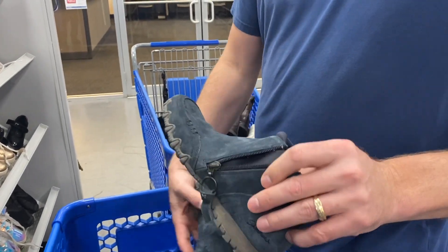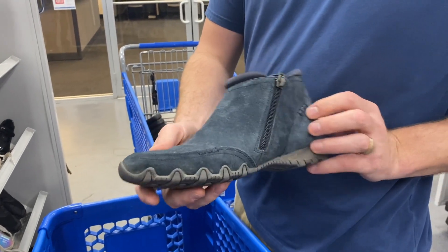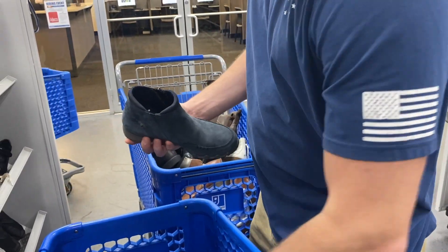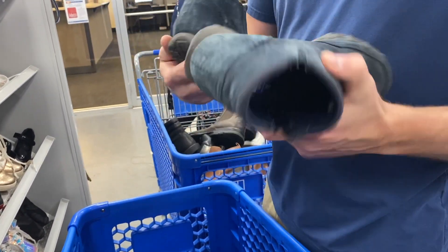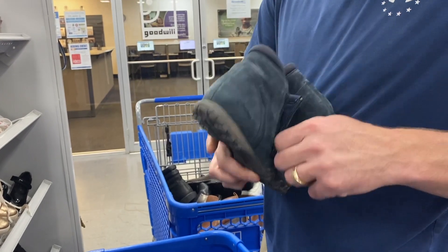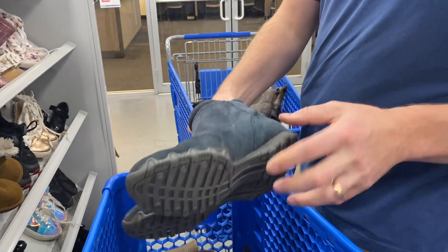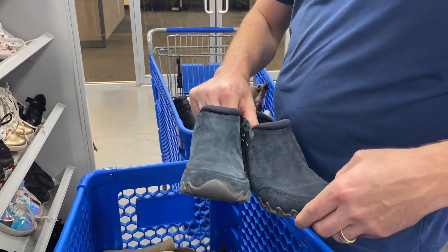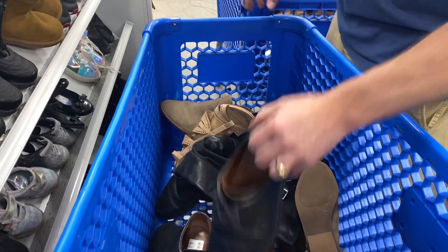We do pick up Skechers if the price is right, and these are different — yeah, cool looking. How much are those? These are going to be $5.99. What size are they? Seven and a half, and those would be women's — those are nice. I think I'll look these up.